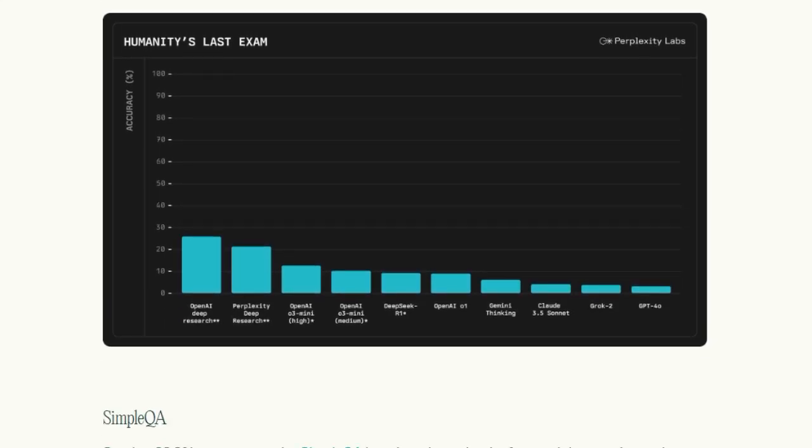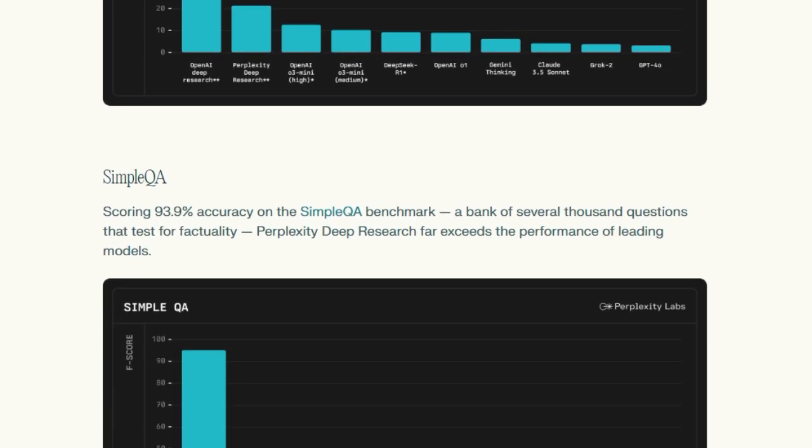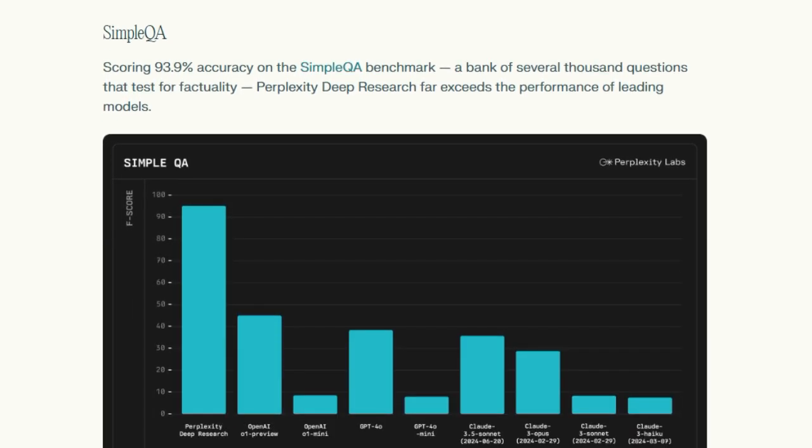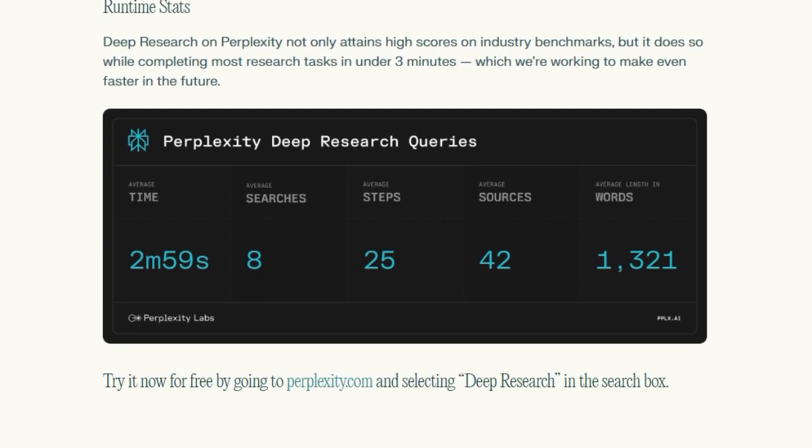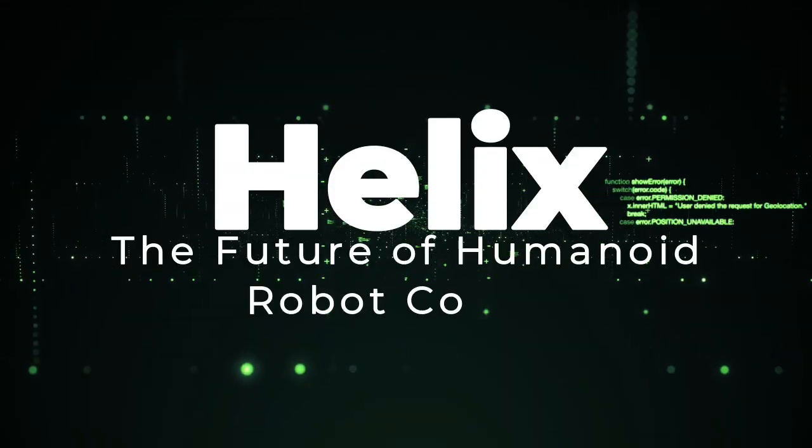To experience Deep Research, simply visit the Perplexity website and select Deep Research in the search box. Non-subscribers have access to a limited number of answers per day, while pro-subscribers receive unlimited deep research queries.